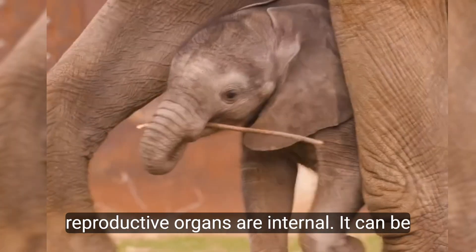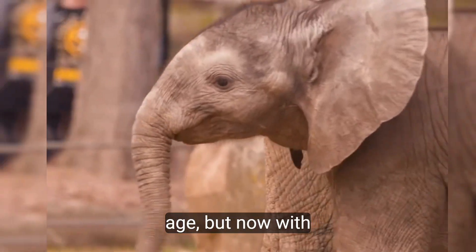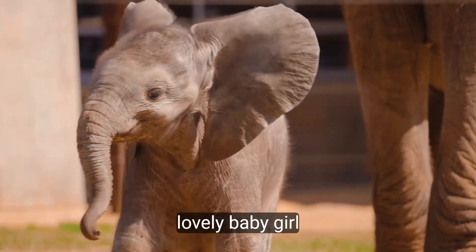Because elephants' reproductive organs are internal, it can be tricky to determine their gender at a young age. But now, with Kirkja's true identity revealed, everyone is celebrating the addition of a lovely baby girl.